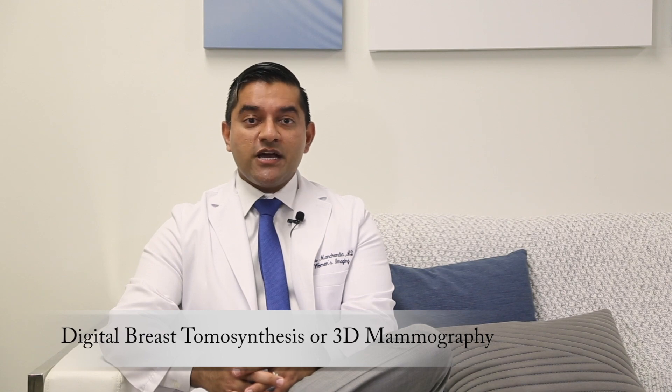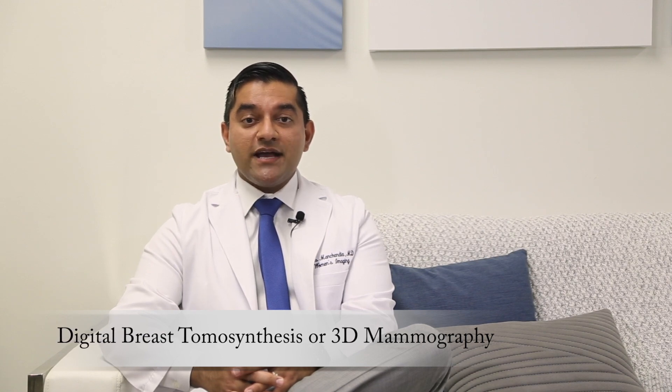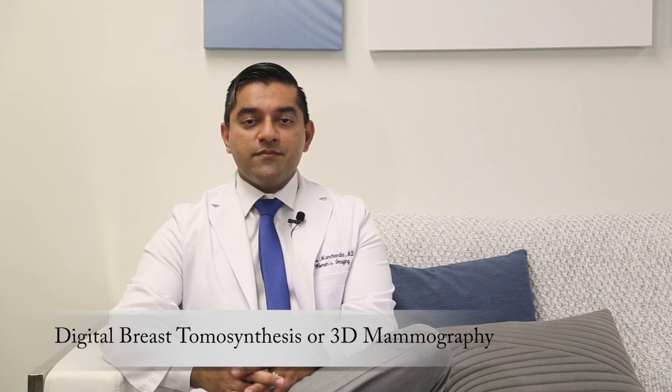Hi, I'm Dr. Tejas Manchandia. I'm a radiologist at Keck Medicine at USC specializing in breast imaging. Today we are going to have a candid conversation about digital breast tomosynthesis, also known as three-dimensional or 3D mammography.